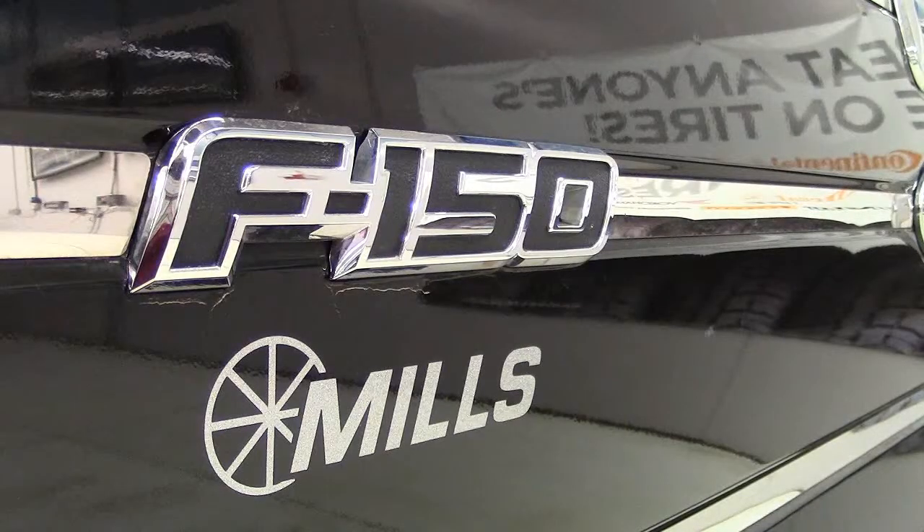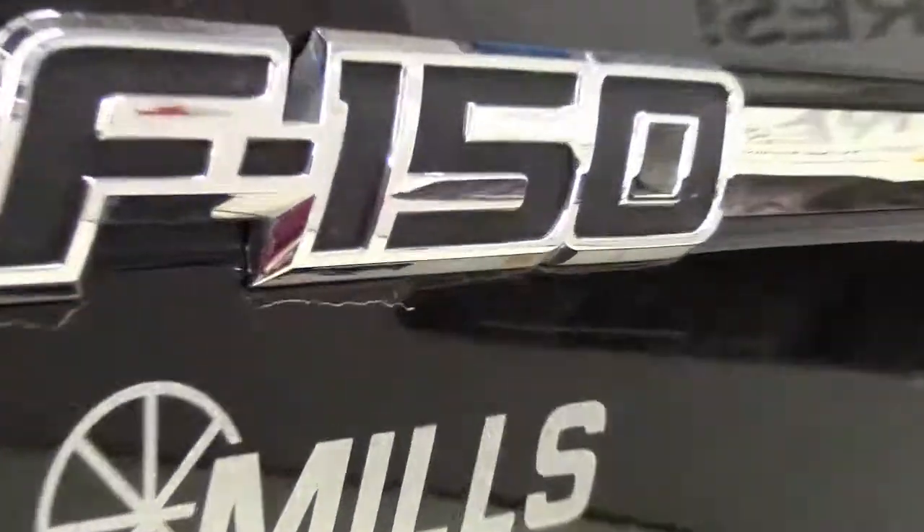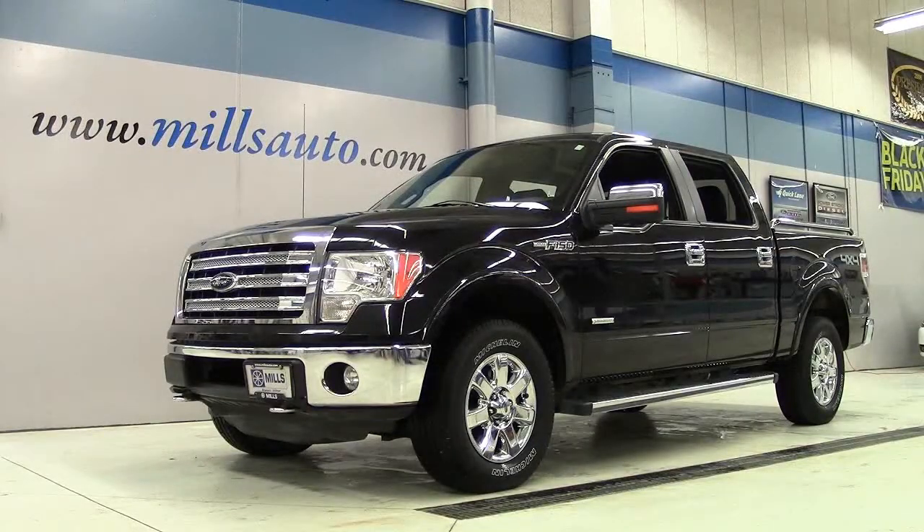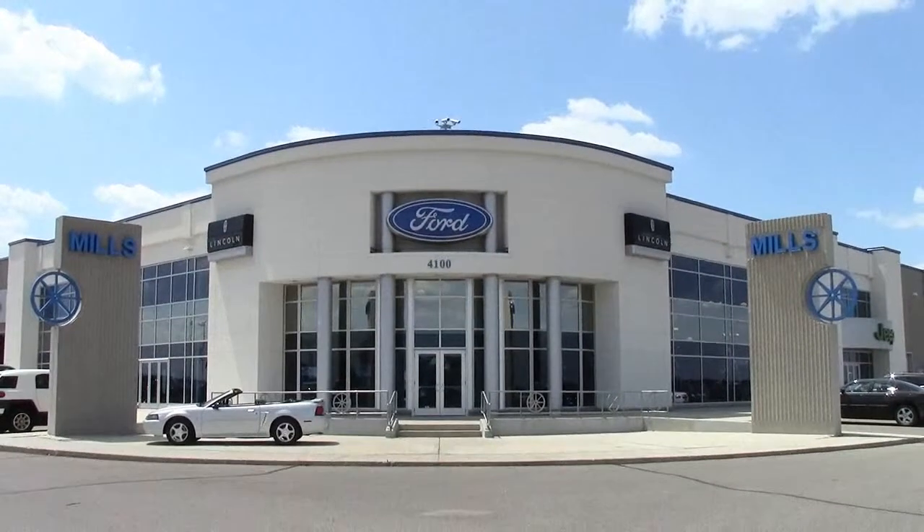If you're looking for a sharp, powerful, impressive truck with class-leading capacities and high safety ratings, this could be the vehicle for you. Give us a call at 866-455-7638 or drop in to Mills Ford Chrysler on Highway 71 in South Wilmer.